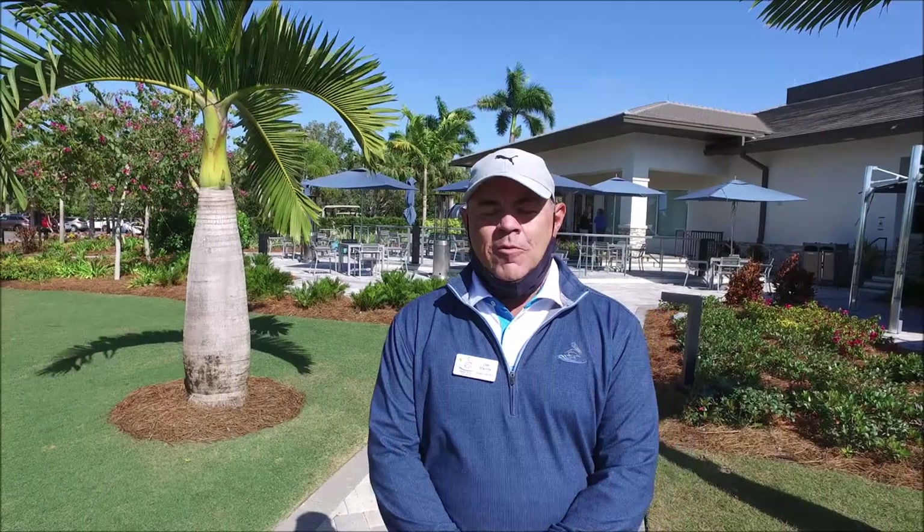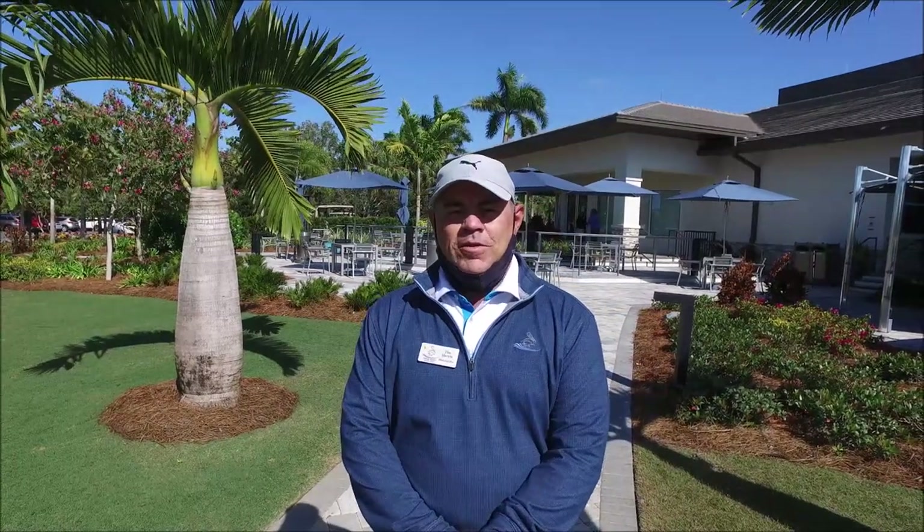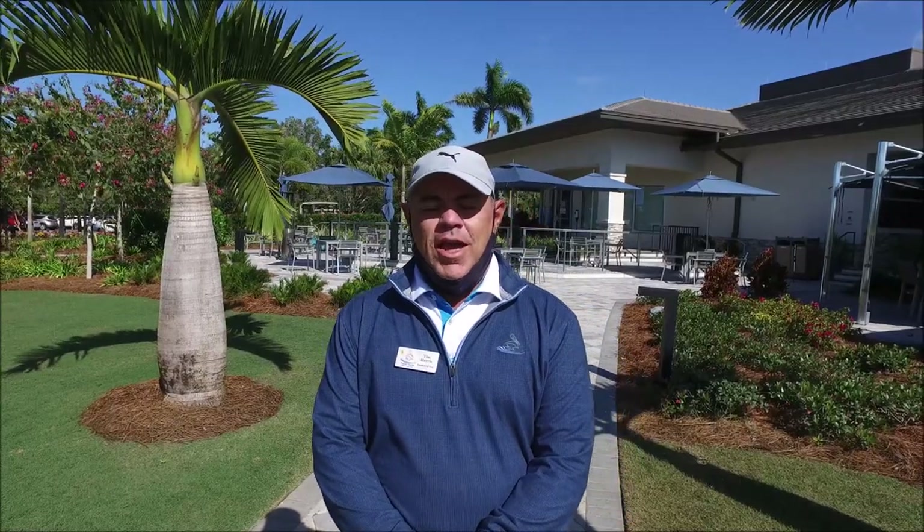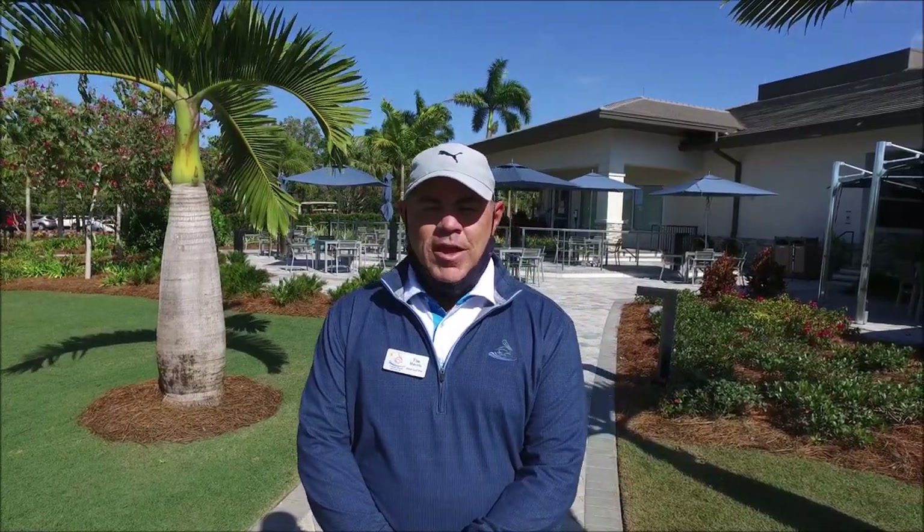Hello Pelican Sound. I'm your head golf professional Tim Harris. I want to take a few moments of your time to talk to you today about the golf operation here. In my previous video we talked a little bit about the COVID-19 rules, regulations, and protocols that we're following. I appreciate all the feedback I've gotten on that, and I want to congratulate you and thank you for following those protocols as we move forward into the season.